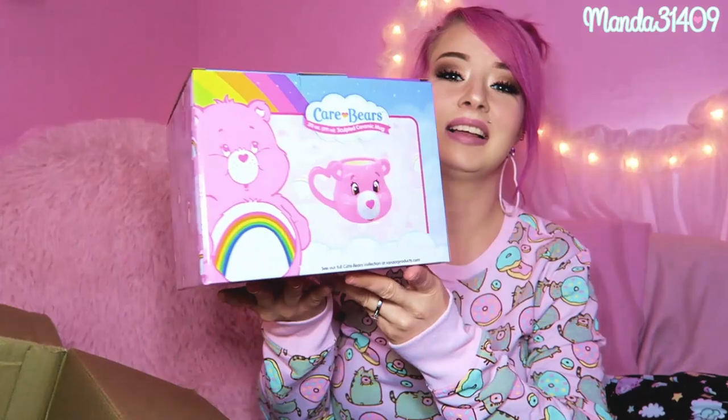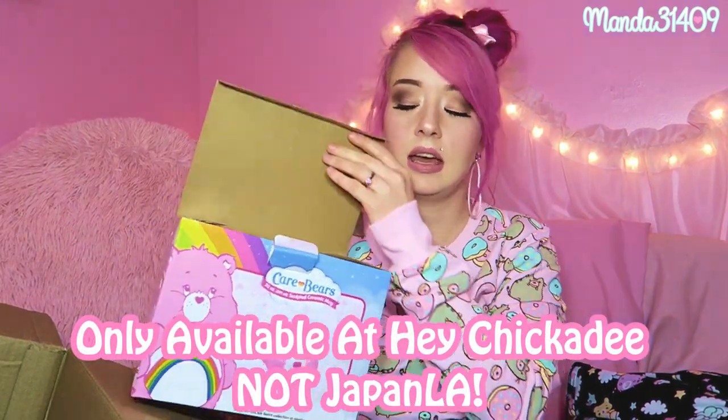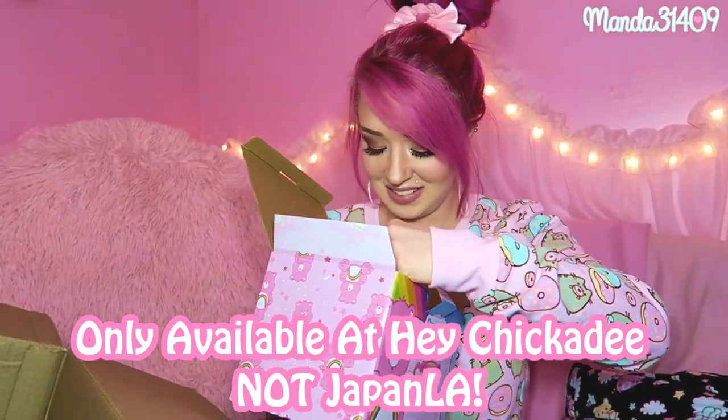Oh my gosh, I am so excited about this — I have seen this all over the place and have actually been wanting it. Thank you so much at Hey Chickadee for sending this to me. It is the Cheer Bear mug, available on the Japan LA website. She's really lightweight, and you guys know I am a mug and cup fanatic. It has a little rainbow in the bottom and the handle feels really comfortable to hold. I am obsessed.